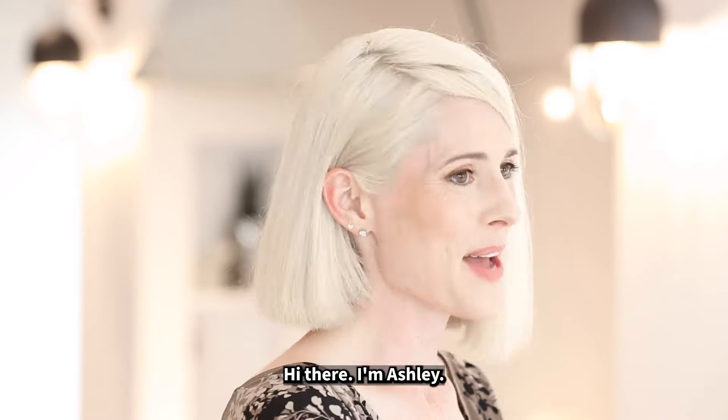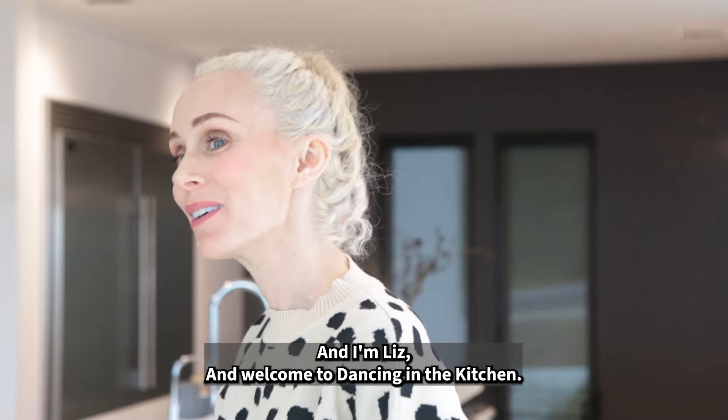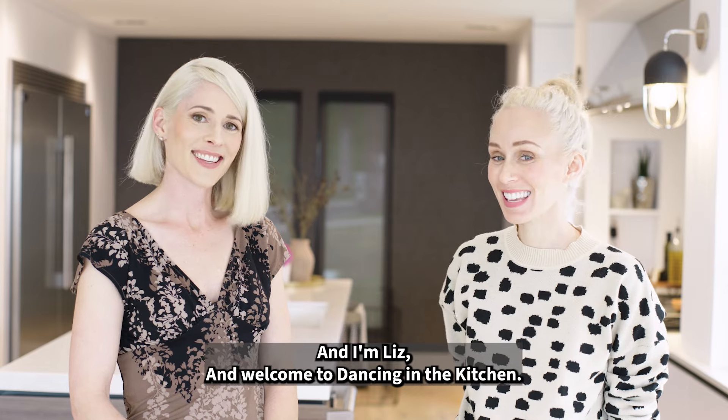Hi everybody. Hi there. I'm Ashley, and I'm Liz, and welcome to Dancing in the Kitchen.